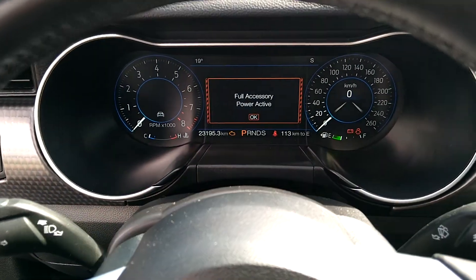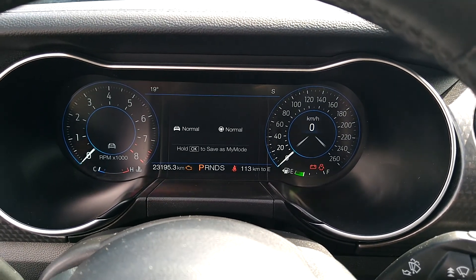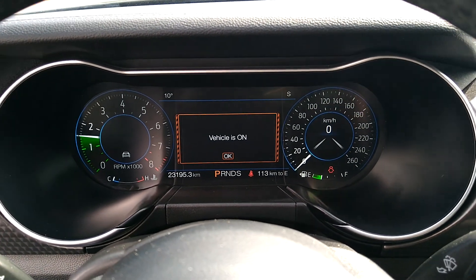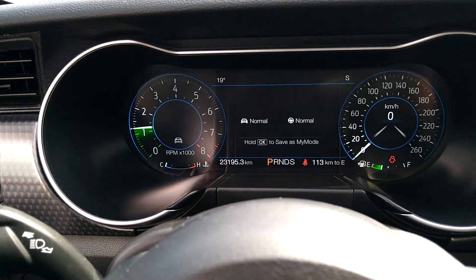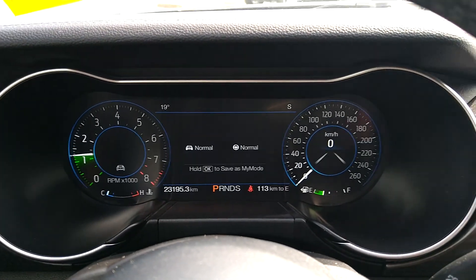Really quickly, we can take a look at the dash — the digital dash. You can change the colors, change everything. I will just start her up, just to show you there's no warning lights. The door light is on, that's about it, so we'll close that and that'll go away. So we're under normal right there.